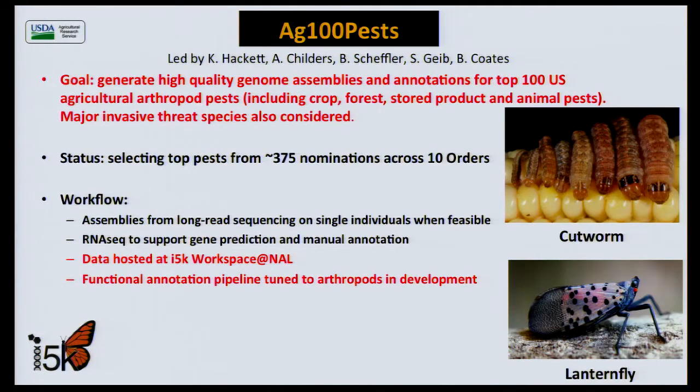USDA ARS recently got approval for a project called Ag-100 Pests to sequence the genomes of the top 100 agricultural pests in the United States, which might include potential invaders that are pests outside the country. We have received over 300 nominations and are currently developing a community-based system to prioritize them. The spotted lanternfly is an early contender — it relishes both grapes and hops and threatens our Christmas trees. We have also invested in a functional annotation pipeline specifically tailored to arthropods, through a cooperative agreement with the University of Arizona. The pipeline will be open source and support the annotation of GO terms and KEGG pathways for gene sets.